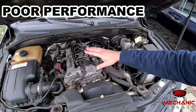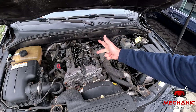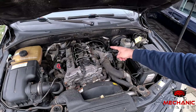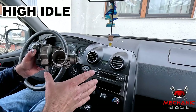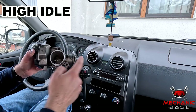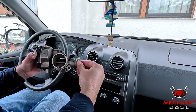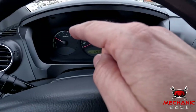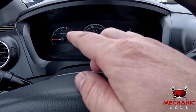Next, throttle body issues may cause hesitation, sluggish acceleration and performance issues. In most cases this will happen if something prevents the throttle from opening and closing as it should. Buildups and other obstructions may prevent the throttle body's plate from closing correctly, as if you haven't fully released the throttle. This consequently allows more air than needed into the engine, which then increases its idle speed.